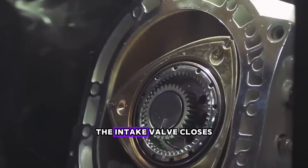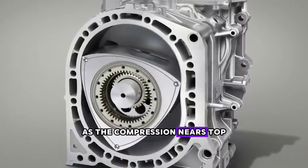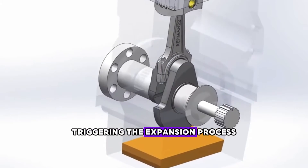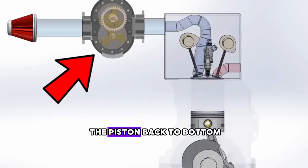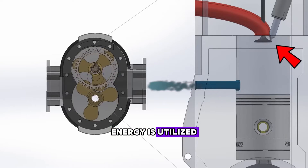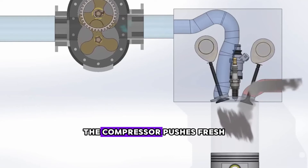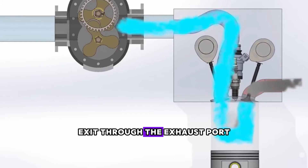Subsequently, the intake valve closes, commencing the compression process. As the compression nears top dead center, fuel is injected under high pressure, followed by the spark plug igniting, triggering the expansion process. This condition generates the force that drives the piston back to bottom dead center. Once all the gas energy is utilized, the exhaust valve opens, and shortly after, the intake valve reopens simultaneously. The compressor pushes fresh air in, and the exhaust gases exit through the exhaust port.